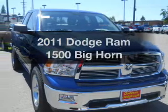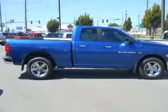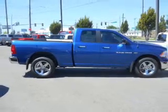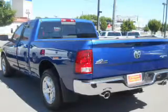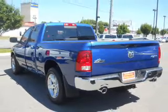Travel the roads in style and comfort in this great vehicle. With a powerful 8-cylinder engine connected to a smooth shifting automatic transmission, premium wheels give a more luxurious look. Brake safely with the anti-lock braking system.